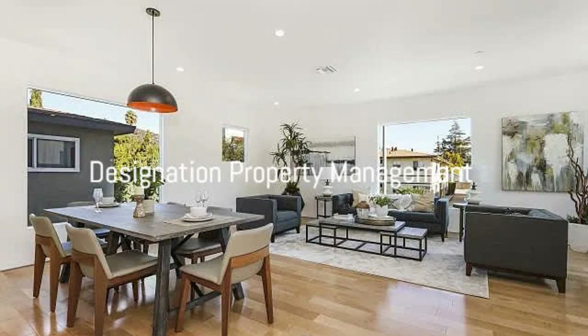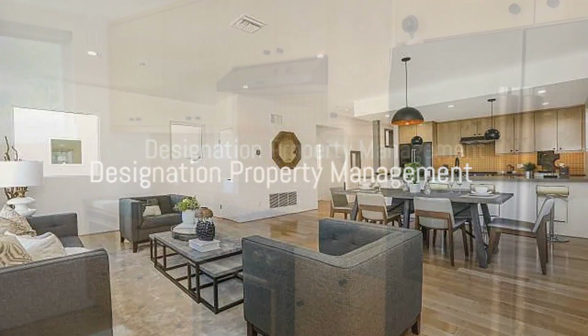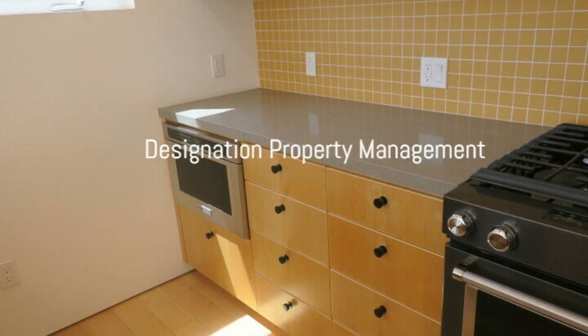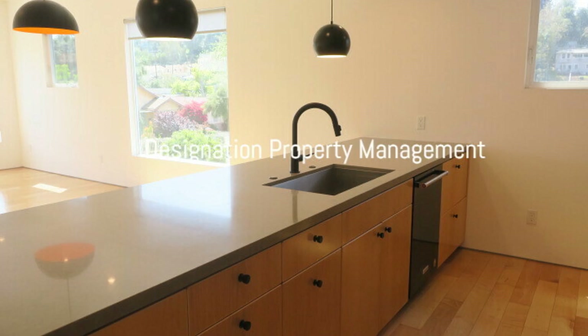Nicely painted walls, adorable light fixtures, and lovely hardwood floors fill this home with beauty. The open kitchen is no less remarkable as it is equipped with plenty of cupboards and a gorgeous Caesarstone breakfast bar.